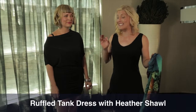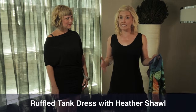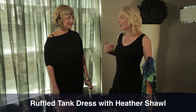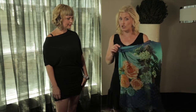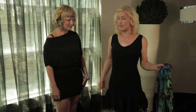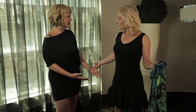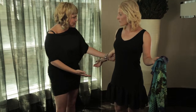We want to feature the ruffled tank dress — this is a huge seller. Clients absolutely love it because it's a piece that can definitely be layered upon. I use this for so many different things. I'll show you how it mixes with the asymmetrical later on, and I've also got the heather shawl to show in a moment. But first, the ruffled tank dress — it's the perfect layering piece.